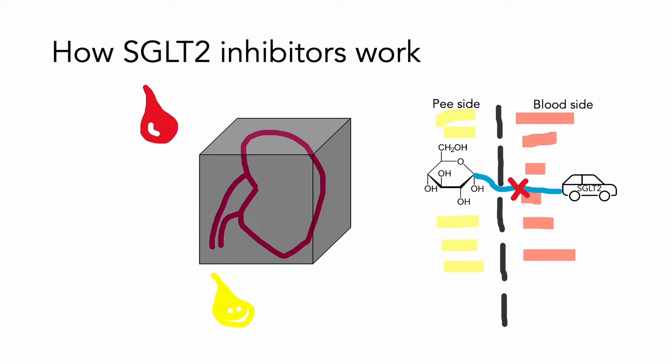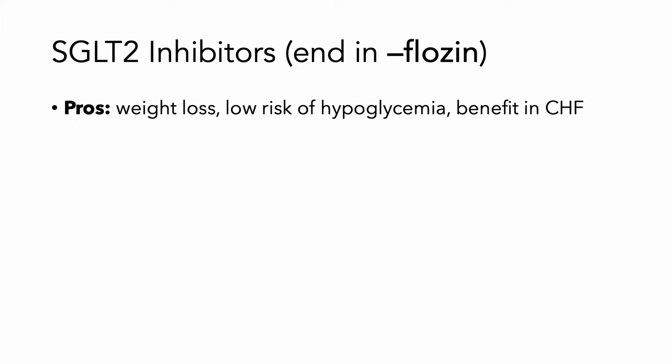The next is the SGLT-2 inhibitors. Essentially how these work is that glucose molecules are on the urine side, and normally those get reabsorbed because you don't want to pee out all your carbohydrates. If you block the SGLT-2 co-transporter, more of these glucose molecules stay on the urine side and are eliminated from the body. This also acts as an osmotic diuretic, so you lose more fluid, and it can be helpful in patients that have heart failure. They're also going to have weight loss with this drug, and there's very low risk of hypoglycemia.